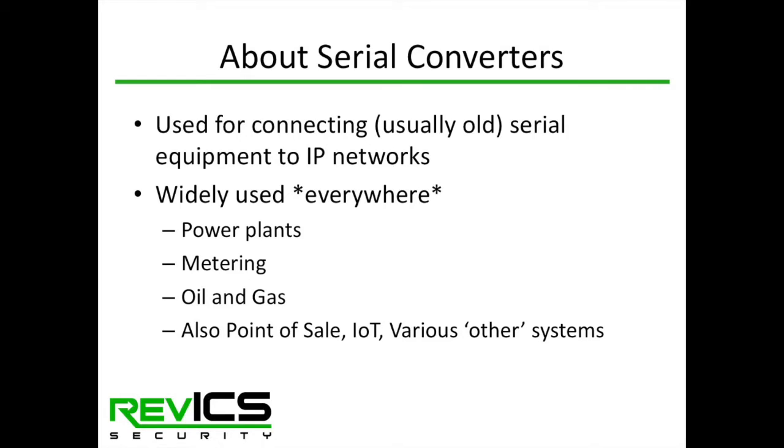Today I'll be talking about serial converters, which exist on a lot of industrial networks. These are protocol converters which take old and sometimes new serial equipment and connect it to IP networks. They're used across all industries in the industrial space — we see them in power plants, electric metering, oil and gas at refineries and on pipelines. They're also used in non-industrial roles like point-of-sale terminals, IoT devices, and hospital networks.